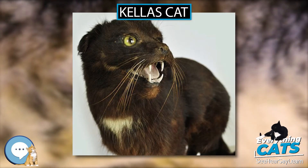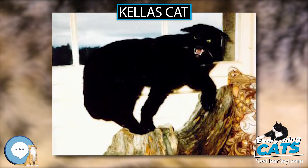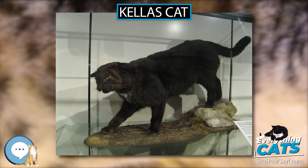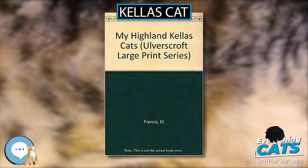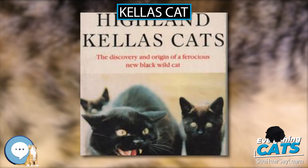Once thought to be a mythological wildcat, with its few sightings dismissed as hoaxes, a specimen was killed by being caught in a snare in 1984 by a gamekeeper and found to be a hybrid between the Scottish wildcat and domestic cat. It is not a formal cat breed, but a landrace of felid hybrids. It is named after the village of Kellas, Moray, where it was first found.